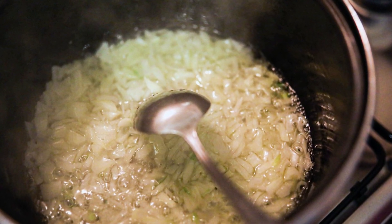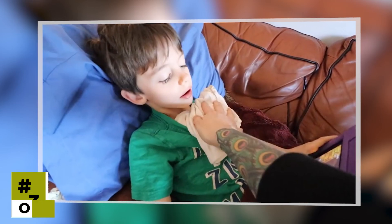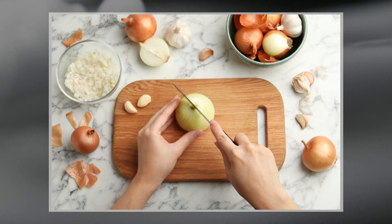The second method is onion inhalation. It's simple — chop an onion, place it in a bowl, and inhale the vapors. These vapors can help clear your respiratory system, making it a great option if you're feeling congested.